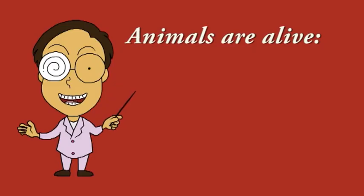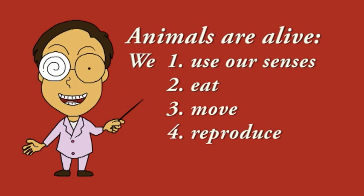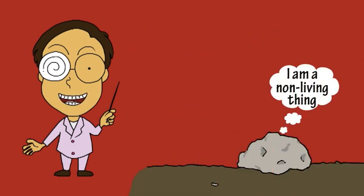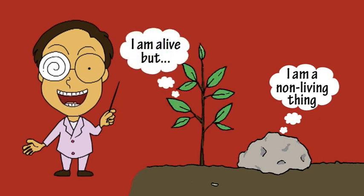Animals are alive. We use our senses, eat, move, reproduce, and grow. And these things distinguish us from non-living things, such as rocks, which don't do any of these things. They also distinguish us from plants, which are also alive.